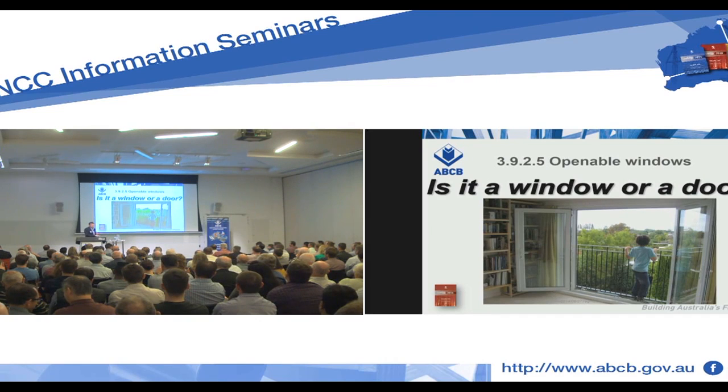Is it a window or is it a door? Because if it's a window, we need to apply the requirements. But if it's a door to this Juliet balcony, do the provisions apply? Is it a window or a door? Are people facing this problem?